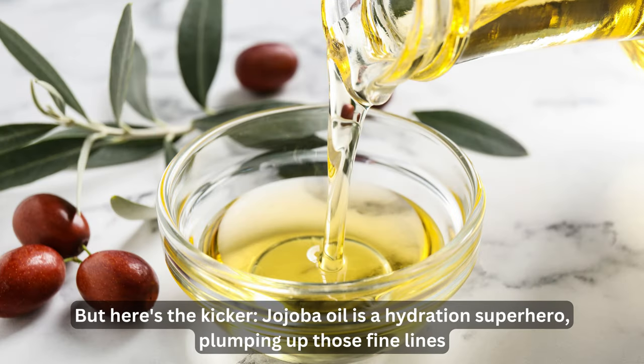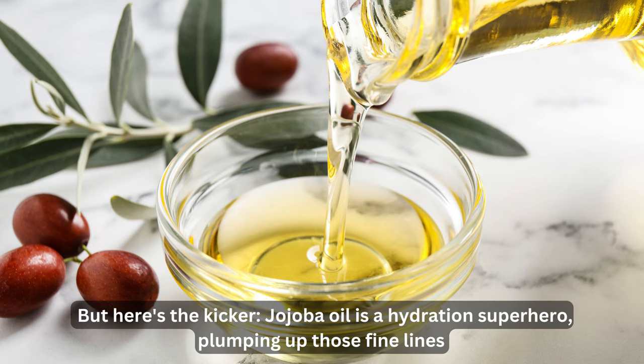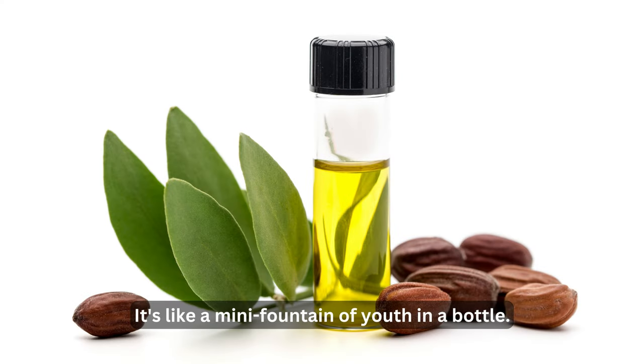When your skin's too dry, it hydrates, and when it's too oily, it regulates. But here's the kicker: jojoba oil is a hydration superhero, plumping up those fine lines and reducing the appearance of wrinkles. It's like a mini fountain of youth in a bottle. If you're on a quest for youthful, radiant skin, jojoba oil is your go-to solution.